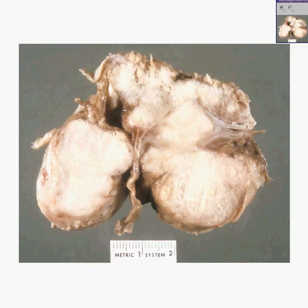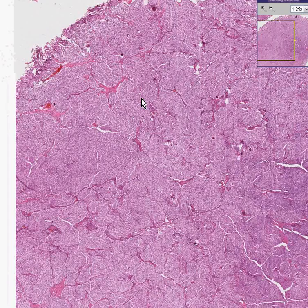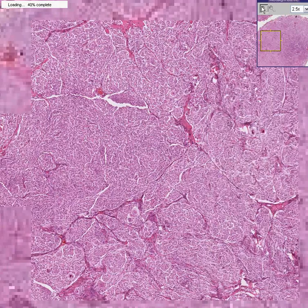Here is a microscopic view of a meningioma. Even though there are several different types, the most common type is basically a very fibrous-like structure. You can also see it's very rich in blood vessels — all these little streaks are blood vessels. Angiographically, it is a very vascular tumor.